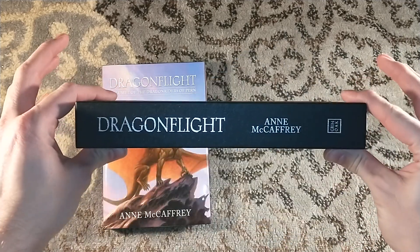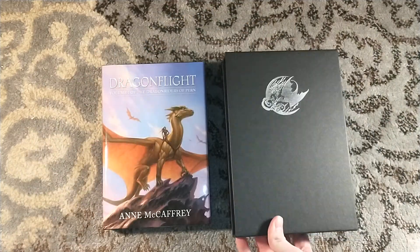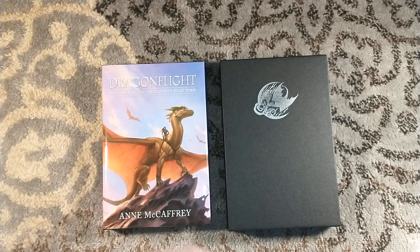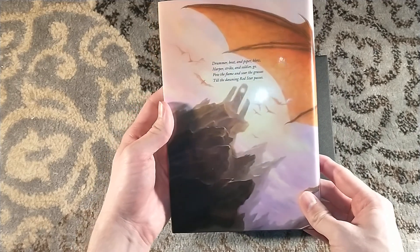You always have to purchase the optional slipcase through Grimoak Press — it's always beautiful and always needed. It looks to have survived that massive dent in the box. So, my friends, this is Dragonflight.